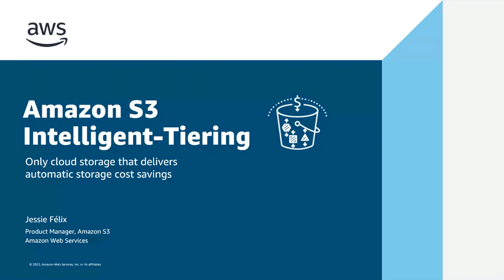Hi, my name is Jesse Felix, a Product Manager here at Amazon S3. In this segment, we're going to dive deeper into the S3 Intelligent-Tiering storage class. What is it? How does it work? And when should you use it?